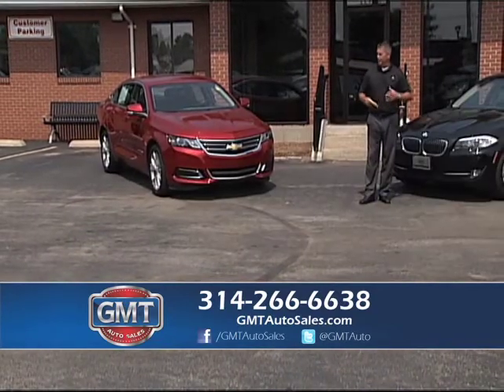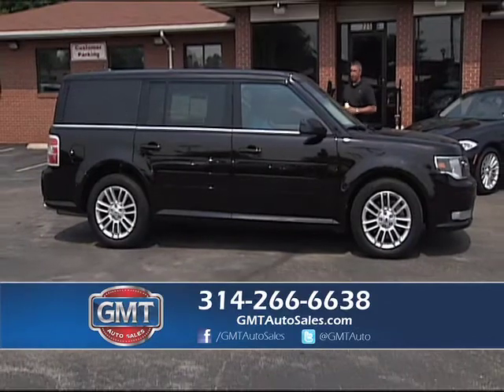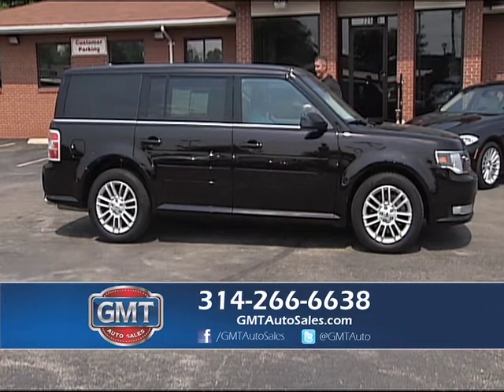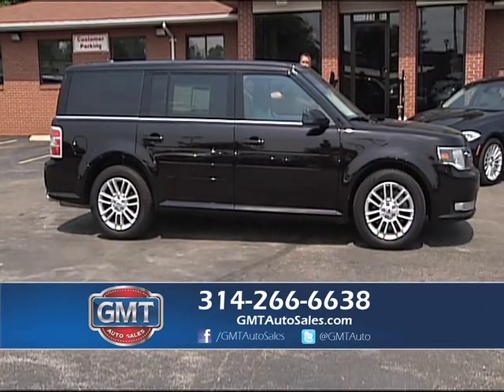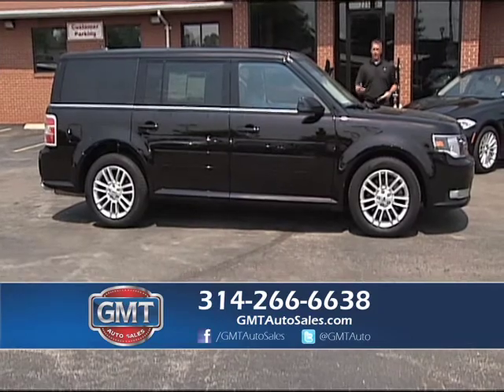Here's a 2013 Ford Flex — kind of a crossover vehicle, a little bit of a van and a little bit of an SUV. Really nice design, low miles, all-wheel drive, leather interior, and third row with plenty of storage in back. If you like crossovers, I have Enclaves, Acadias, and these Flexes. Look at the inventory we have at GMT Auto Sales.